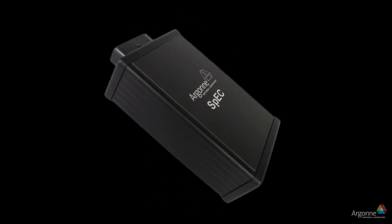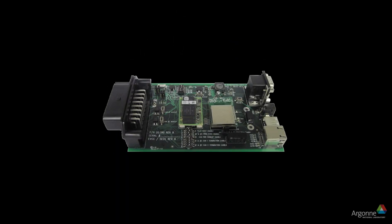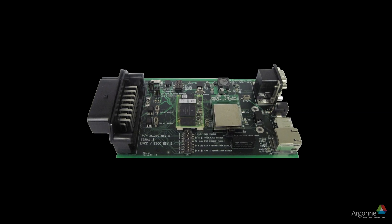The SpEC module — the invention that was created here at Argonne — actually enables that standardized communication protocol to enable DC fast charging.